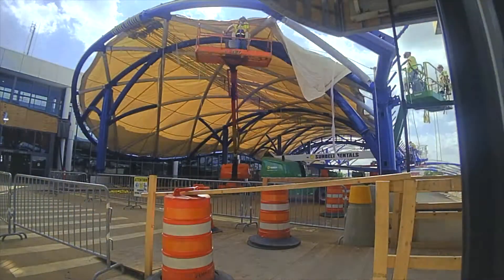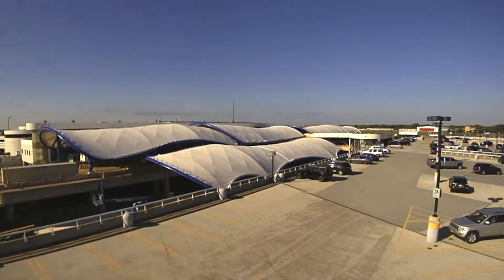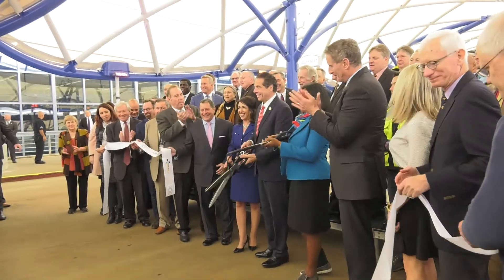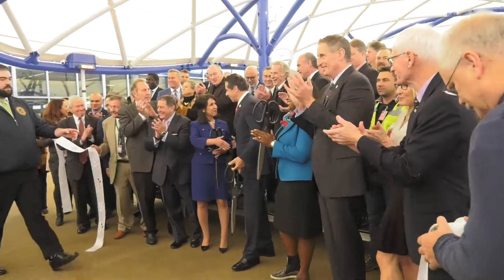We think about this great project here at the airport, and one of the top priorities that we had was to create a 21st century smart technology airport — one that was really with the times, one that was really showcasing the great technological advances that we have made here at the airport and in Monroe County.